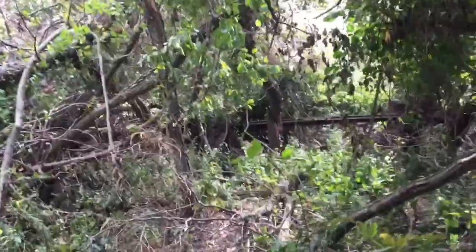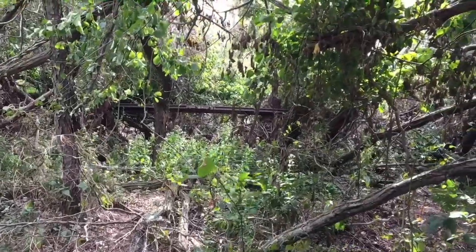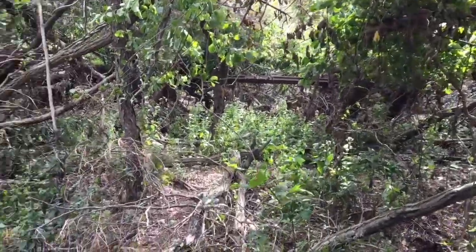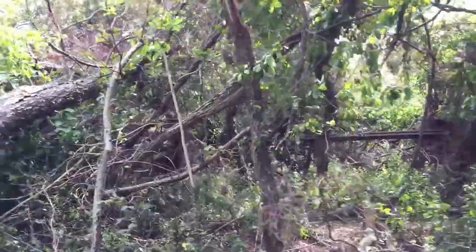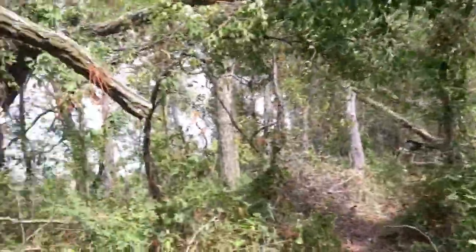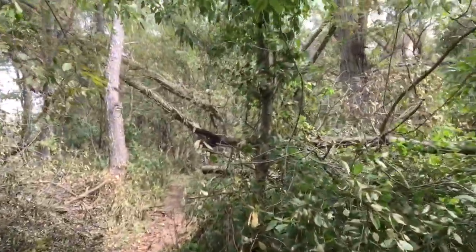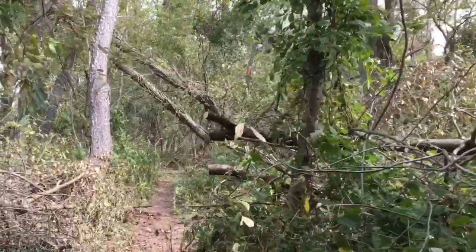Here is another train rail that was forced up when the tree was bent down by the wind. Thanks for watching Trail Exploration.